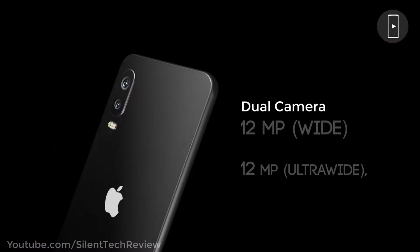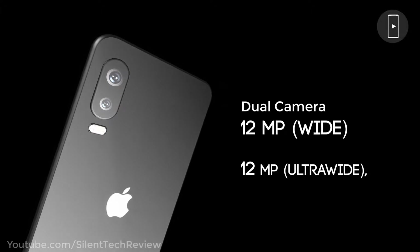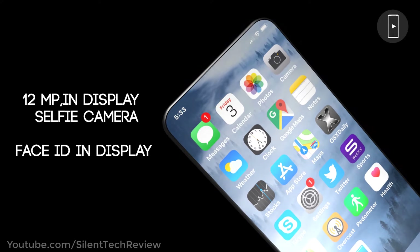Dual camera: 12MP wide and 12MP ultra-wide, 12MP in-display selfie camera with Face ID in-display.